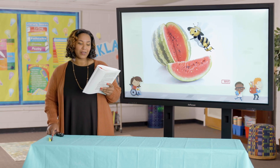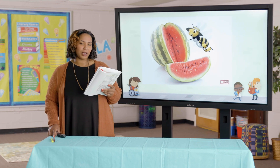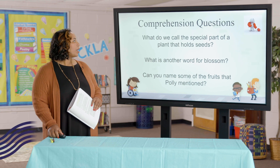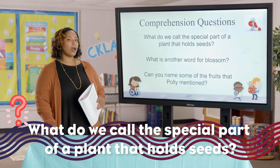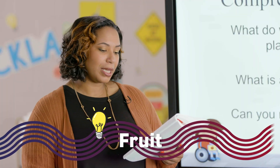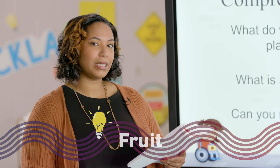Well, that about concludes my little tour. I am very proud of the pollinating work that I have done this year, and I hope that you will think of me as you are munching on the fruits of my labor. Delicious fruit is truly the result of Polly's hard work carrying pollen from one flower to another. Now let's jump into some comprehension questions. What do we call the special part of the plant that holds seeds? The fruit is the special part of the plant that holds the seeds.